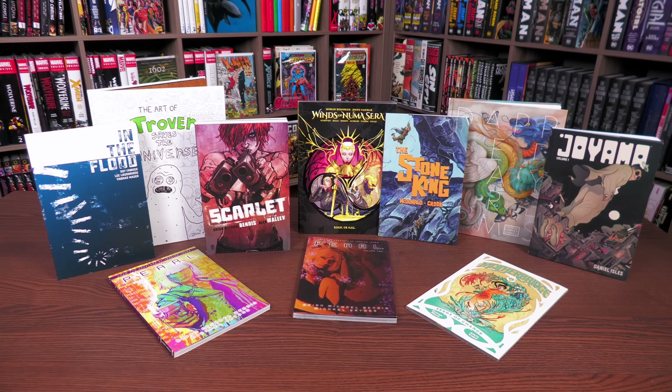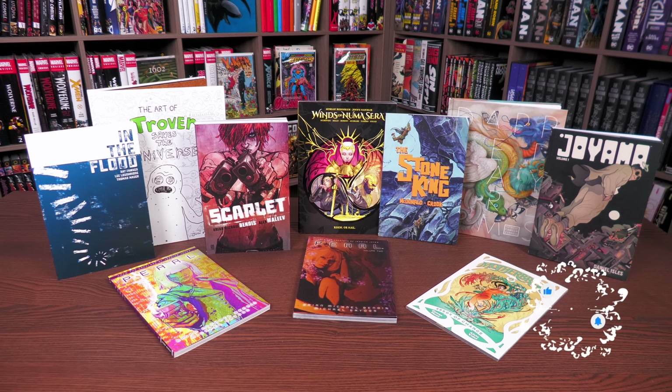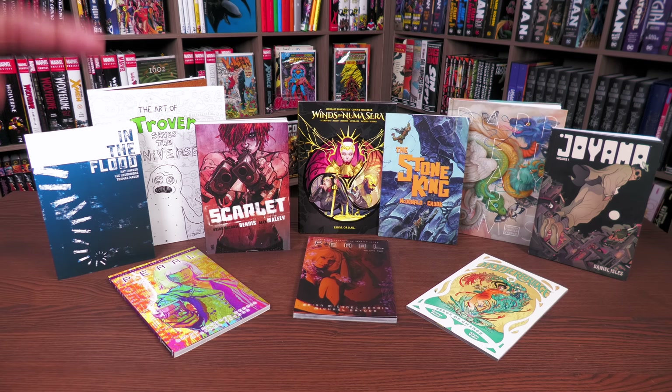Welcome back everybody. Before getting started, I want to thank the kind folks at Dark Horse for sending us copies of these collected editions. We have some hardcovers, some thick trade paperbacks, and some art books — and we have some hidden gems in here. These books have come out in the last month or so and should all be available as of this video. I'll be putting timestamps in the description if you want to jump around. Let's get started with The Stone King.